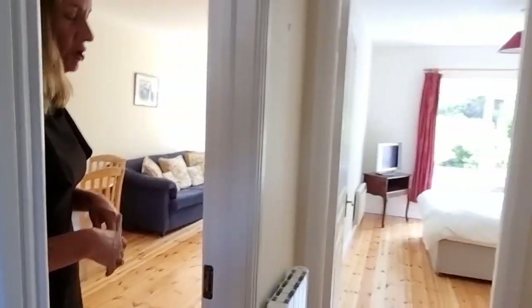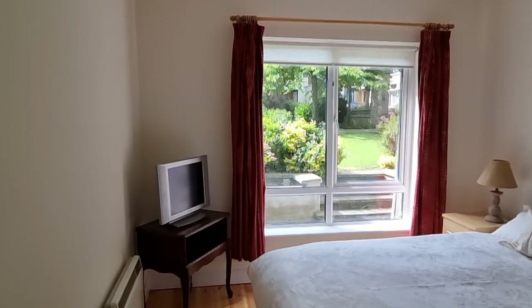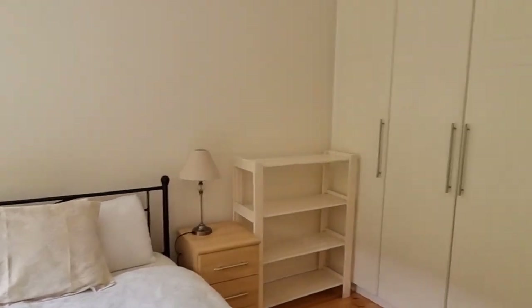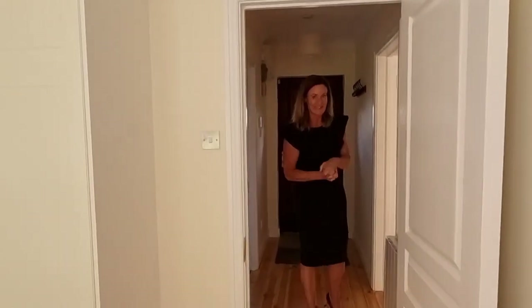Going down the hall you can see you have a really lovely double bedroom, again with a lovely big window overlooking the gardens and fitted wardrobes as well. It's perfect — it's walk-in condition — and that concludes the accommodation for 127 Ivy Court.